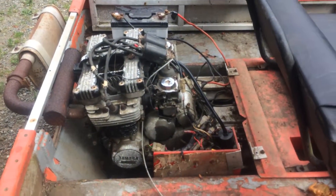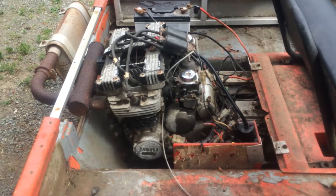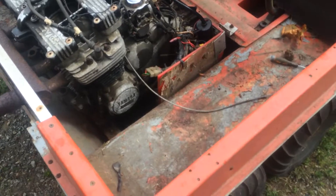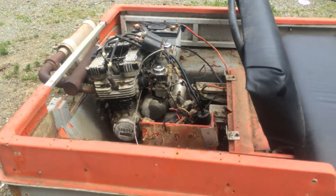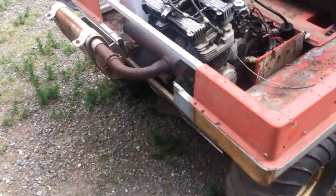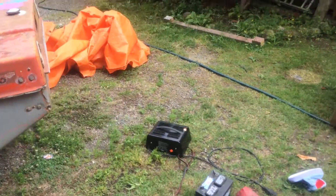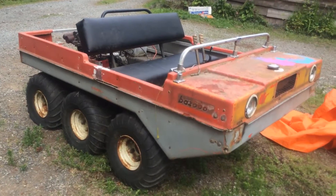I didn't know what I was getting into when I bought it. I thought it had the stock motor in it, but the guy put a Yamaha YICS in it — it's either a 650 or 750, I'm not sure. I started her up and it ran, and I did a little donut — you can see the track right over there. It's kind of a cool machine.